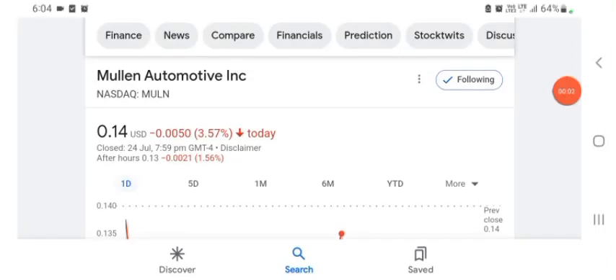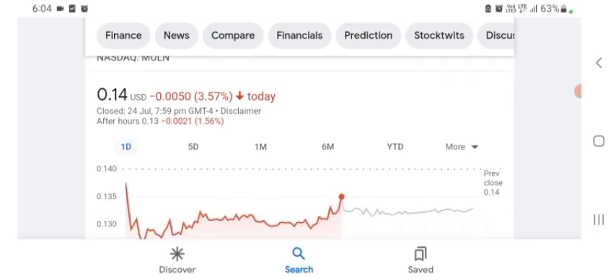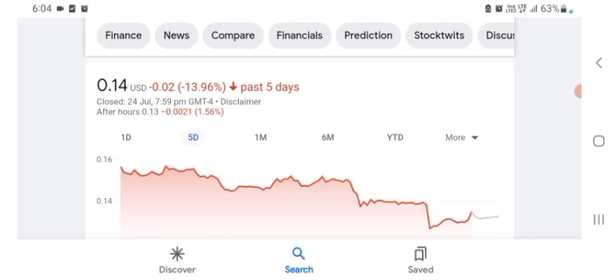Hello everybody, welcome back to our YouTube channel. Today in this video I'm talking about Mullen Automotive stock — the pros and cons, technical analysis, and latest news. The stock is trading at $0.14 US dollar with 3.57% negative in a day. Five days before, the stock was trading at 13.96% negative in a day.